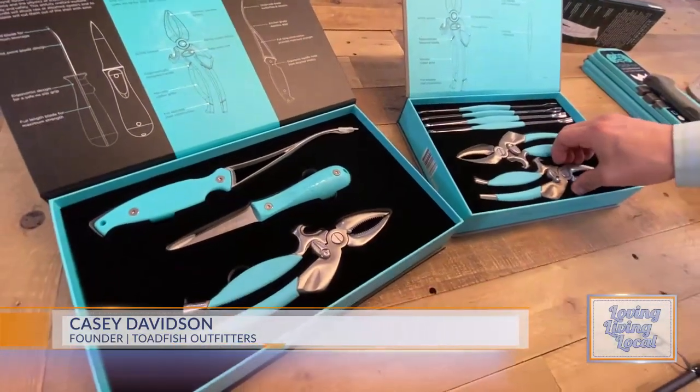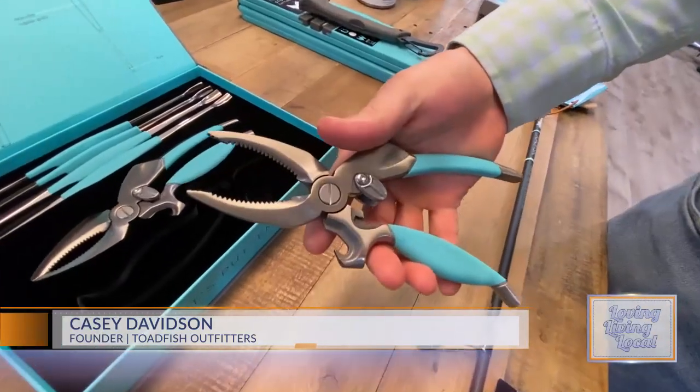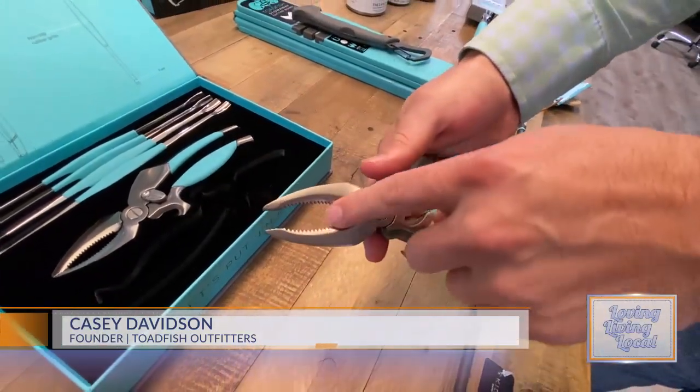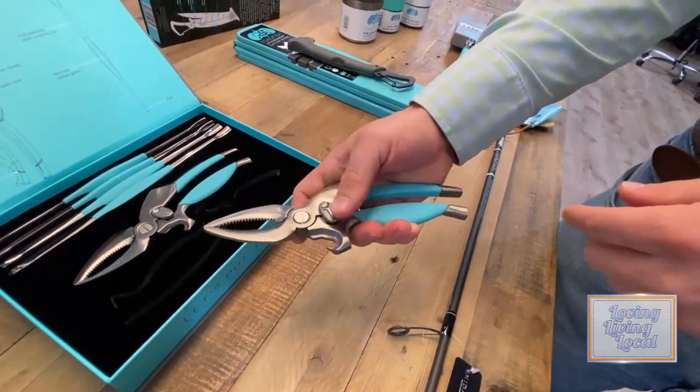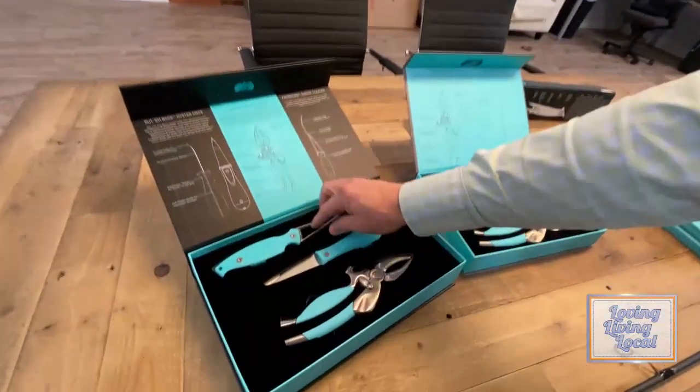This is a neat product — it's a crab claw cutter and I actually got a utility patent on this, which is cool. It cuts perfect circles around crab claws instead of smashing them, which is really neat especially with stone crabs when they make a huge mess. And obviously oyster knives too.